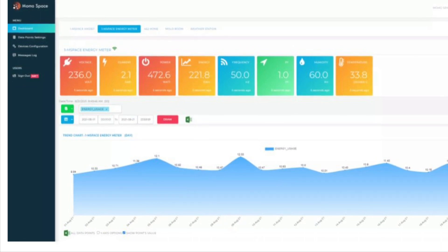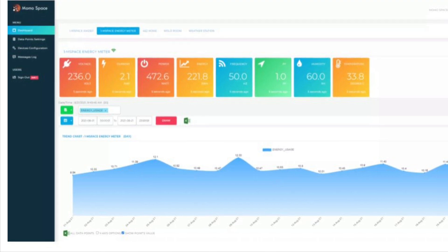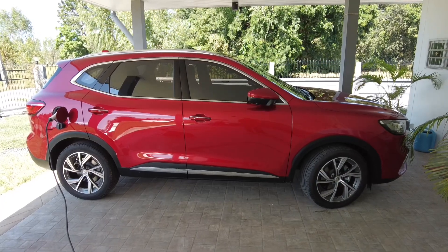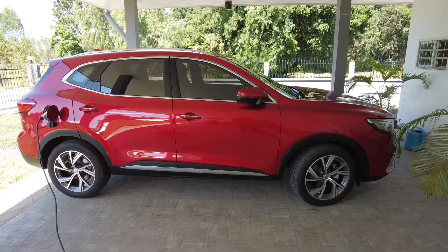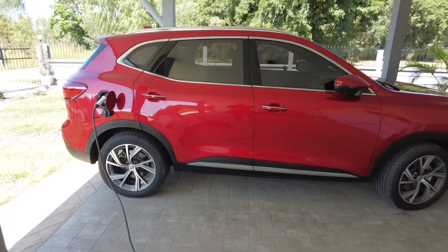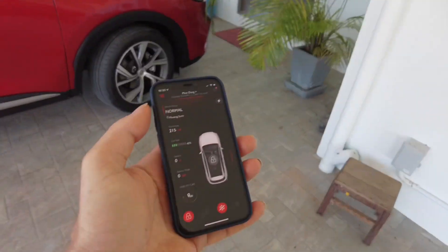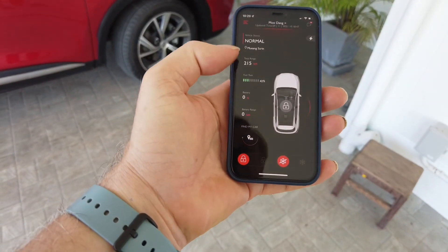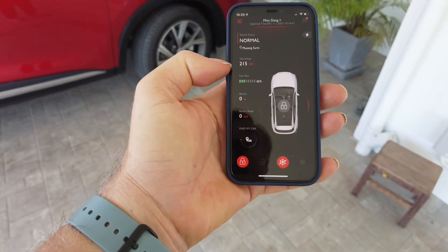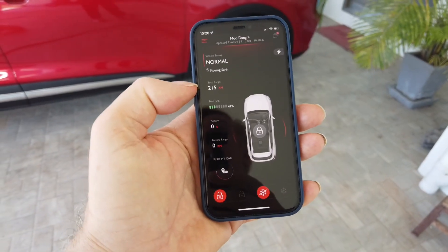At about 10 o'clock this morning the app for my inverters told me that the solar system had charged my batteries and it was time to charge my car. This is my MG HS plug-in hybrid and I'm just about to start charging the car. You can see I have the wall charger here and the app on my phone, which is currently saying that the battery is at zero percent. I'm really interested in how much power is going into the car.